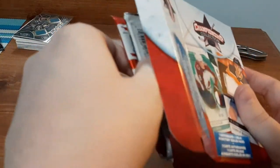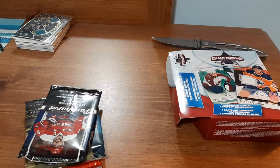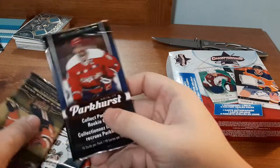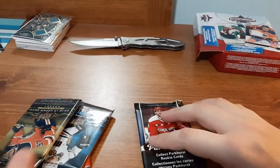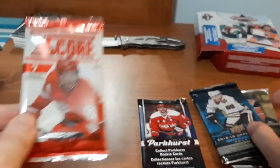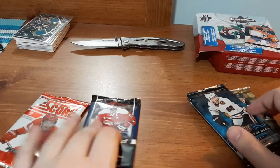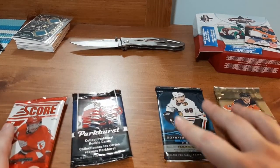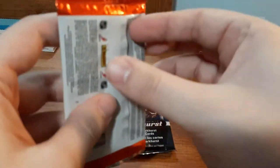I'm just going to pull out the packs first — one, two, three, and four. As you guys can tell if you watched my last video, I got the same exact packs. I got a 16-17 Parkhurst where all the cards were sticking together. This time we have an 18-19 Series One, an 18-19 Series Two, and a Score pack from 12-13. I'm going to start with the Score pack, then do the Parkhurst since that's the one I don't like the most.